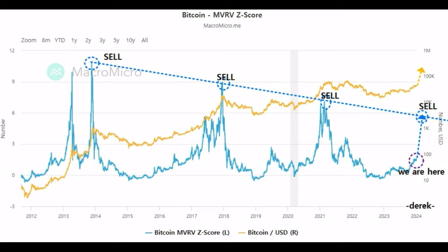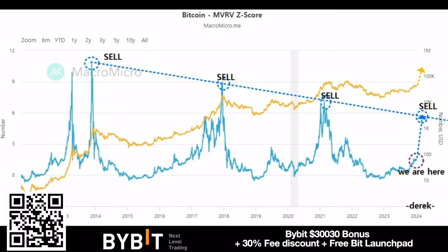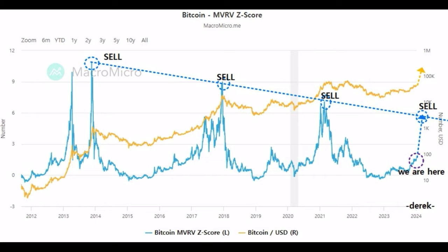This is the Bitcoin MVRV Z-score, a very important indicator I've been showing for years. Every time we hit that dotted blue line, that is a sell signal — the top of the bull market in 2014, 2017, and 2021. If we draw that dotted line downwards, the next bull market top will again be when we hit it with the MVRV score. I believe that's going to happen in 2025.